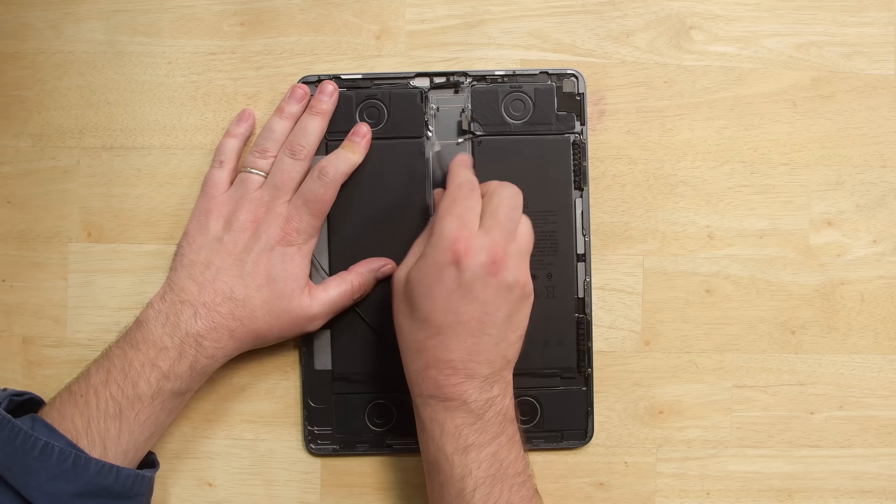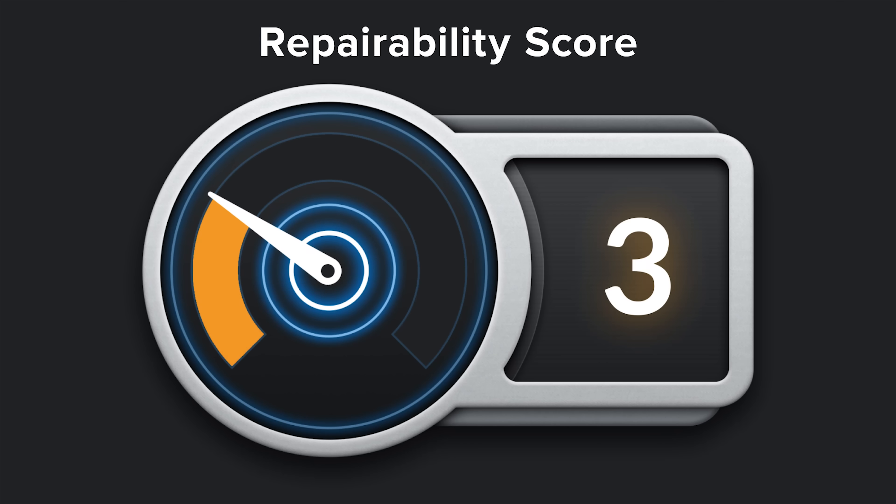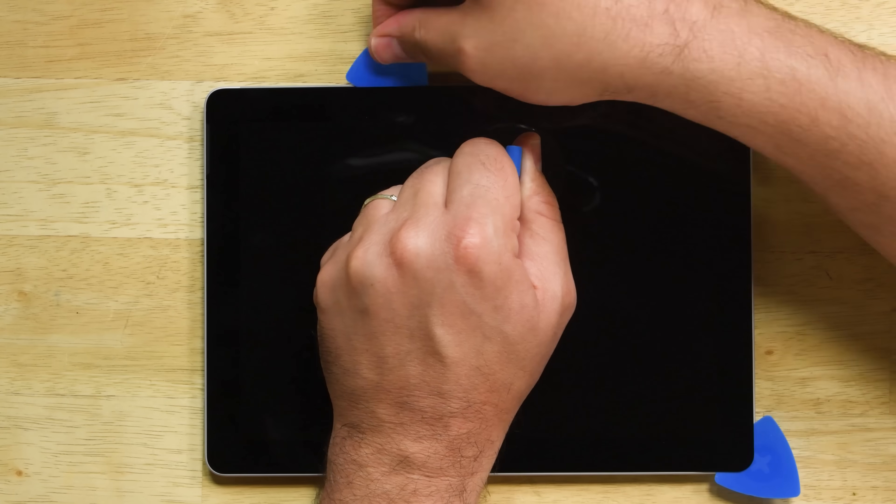Onto the tablets — the iPad Pro's opening procedure got a whole lot trickier, but we love the comeback of the removable battery adhesive strips, so we gave it a 3 out of 10. This year's brand new Surface Go had a terrible opening procedure and tons of adhesive holding it together, giving it a score of 1 out of 10.